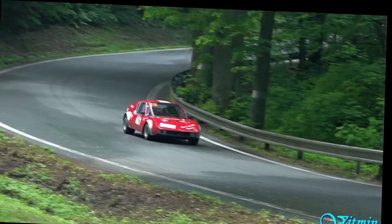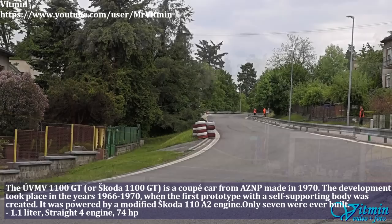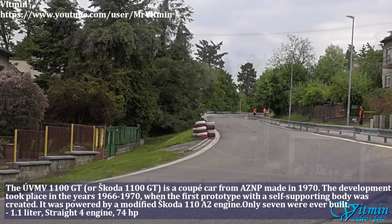The UVMV 1100 GT, also known as the Skoda 1100 GT, is a coupé from 1970. It was powered by a modified Skoda 110 engine. The Skoda has a 1.1-liter straight-4 engine and produced 74 HP. Only 7 cars were ever built.